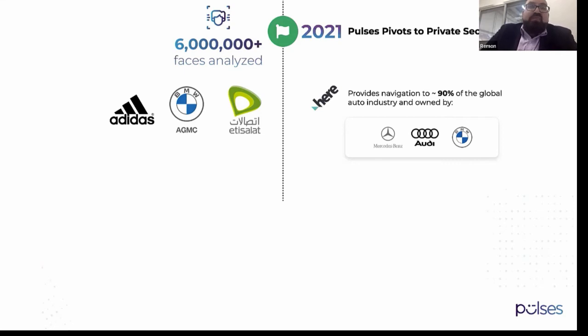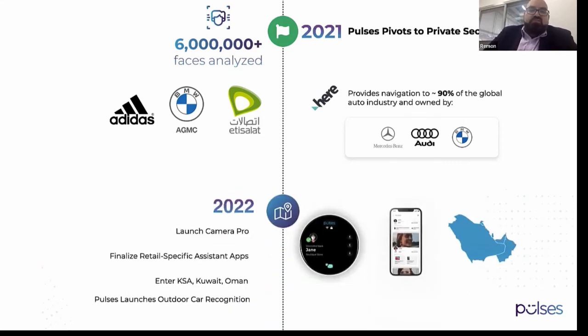Next year we're planning a wider GCC market — entering Saudi Arabia, Kuwait, and Oman. We are also launching the Camera Pro, which is a new version of the camera with three sensors and more analytics and more sensors built in.